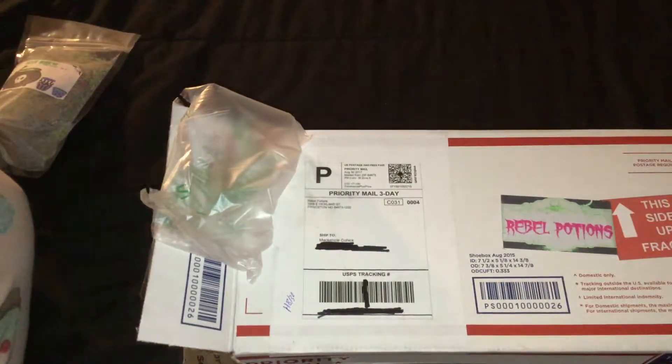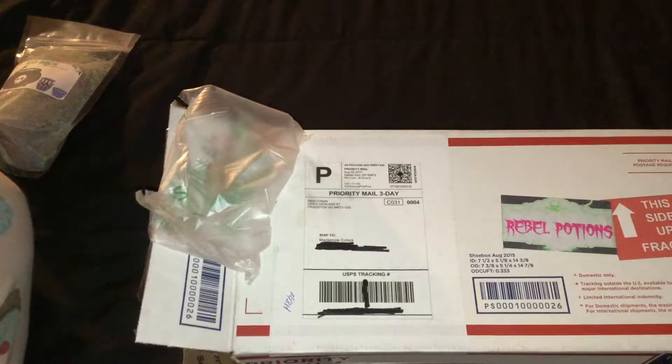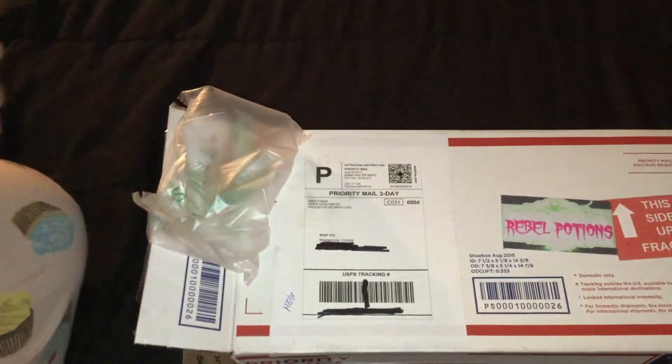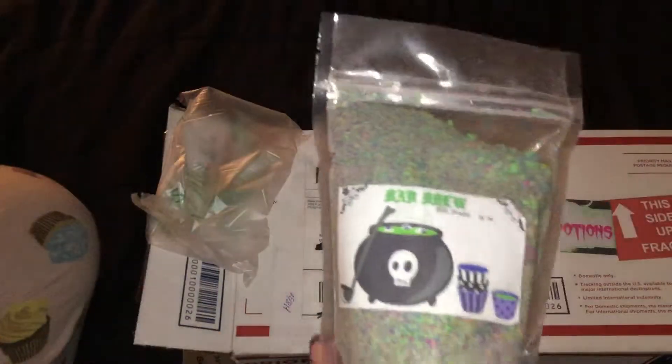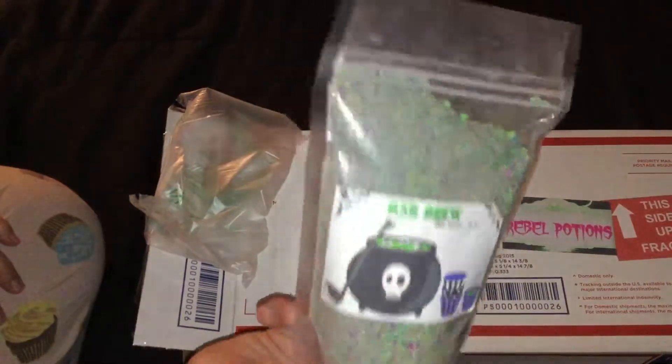I'm going to pull my invoice out so I have it at the ready. So, the first item ordered is the Bad Brew bath powder.